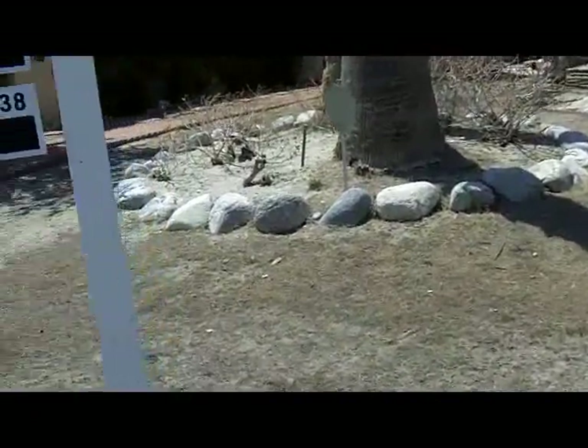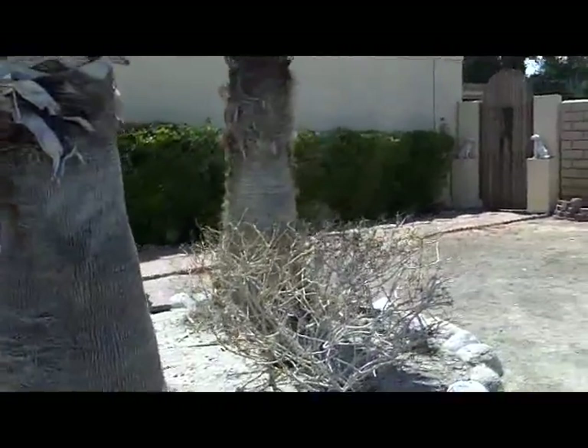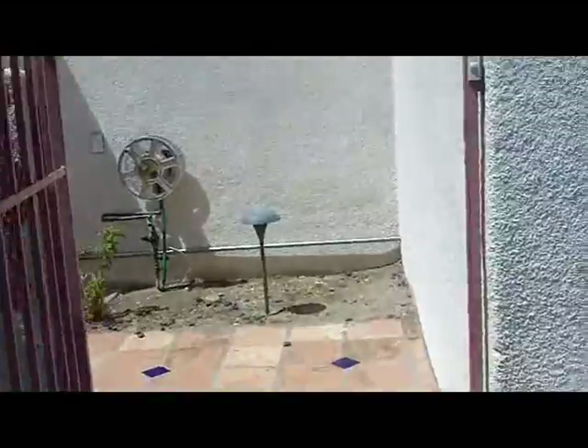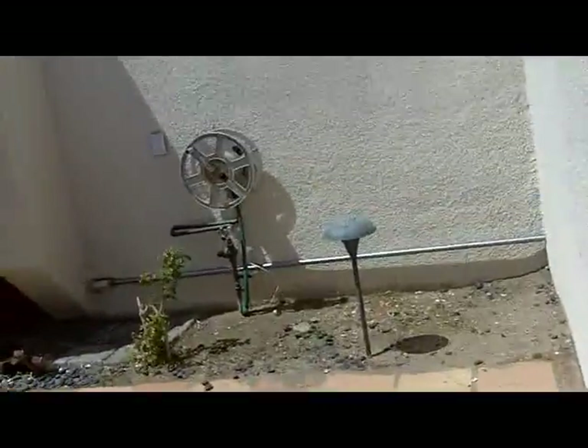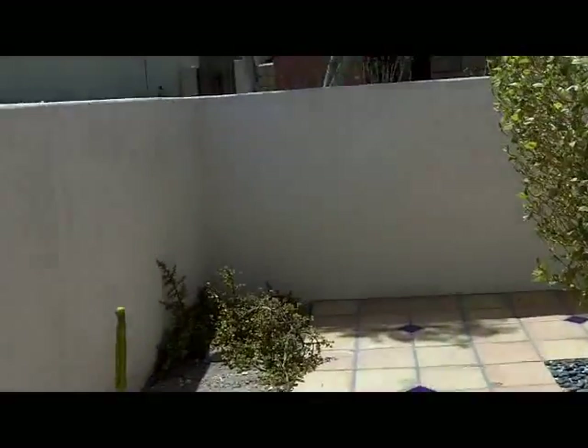So the grass is all dead — that needs some cleanup — and those are probably rose bushes. They're all dead but that comes back. Nice bougainvillea hedge, and we have a little courtyard here. Single garage. Saltillo pavers with some blue tile inserts.